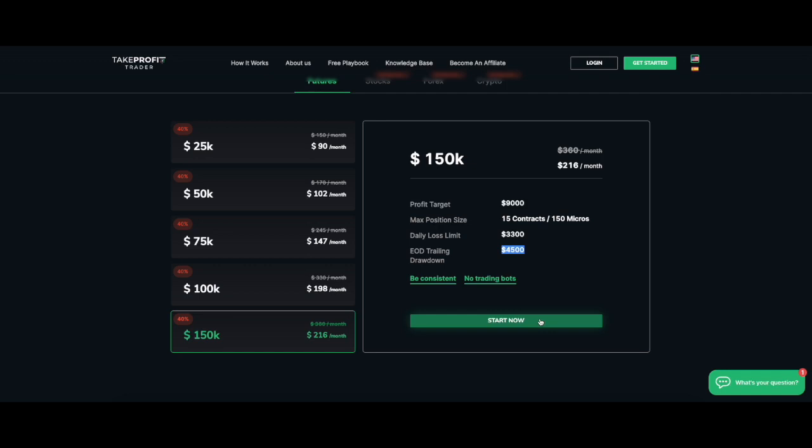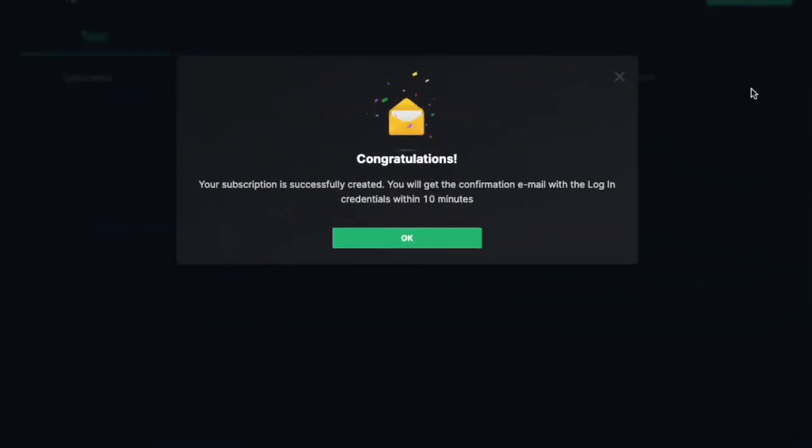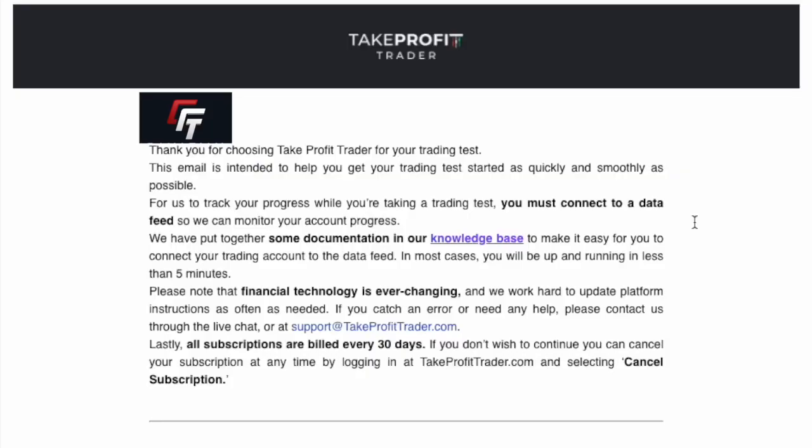Let's go ahead and sign up. I'll blank out a bit of my personal info for the sign-up process. The sign-up is done — subscription successfully created. We'll get a confirmation email within 10 minutes. That email asks you to connect your data feed, which is very standard, and Take Profit Trader has documentation in their knowledge base to help with account setup.